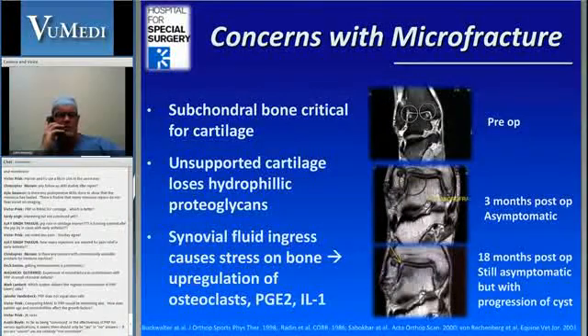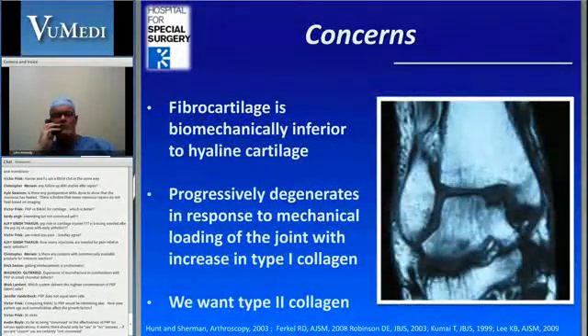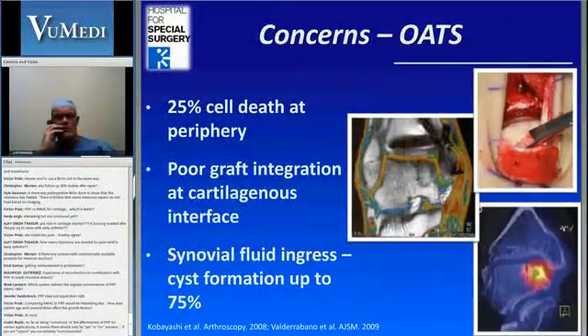If you look at the basic science aspect of things, subchondral bone is critical for cartilage. Any time you violate that, it goes back to Henry Mankin in 1982 when he said this will allow the hydrophilic proteoglycans to degrade and you will get fluid egress into the subchondral bone, which of course upregulates a catabolic process. Even if we just had normal fibrocartilage infill, we know that's not type 2 collagen — it's type 1 — and ultimately that just doesn't have the mechanical properties we're looking for.